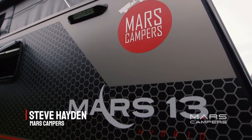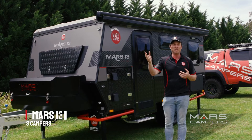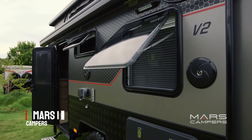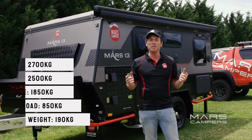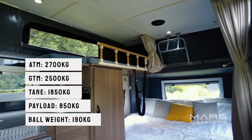G'day, I'm here to talk about the Mars 13. Now the Mars 13 has all the luxuries and capabilities of the Mars 15 Deluxe, all in a compact package. Delivering style, comfort and off-road ability, the Mars 13 will be your greatest adventure companion. Ideal for small families and couples.